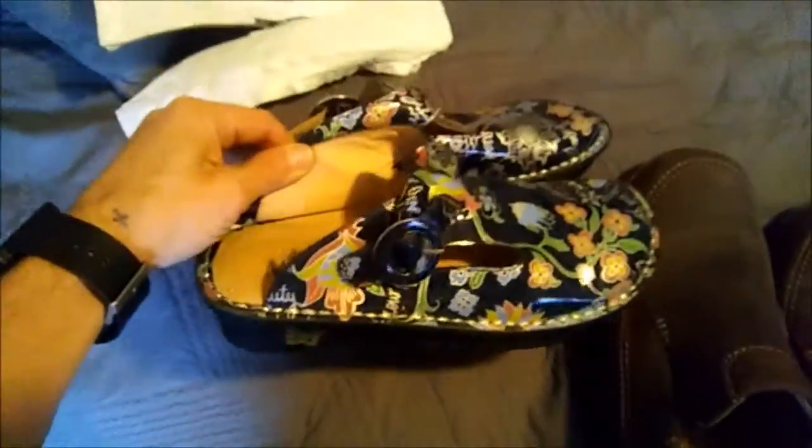We're back home with just a little mini haul of what I picked up. First,